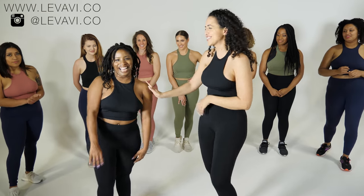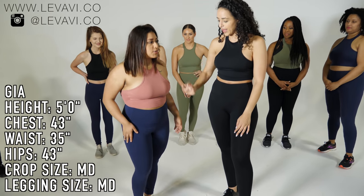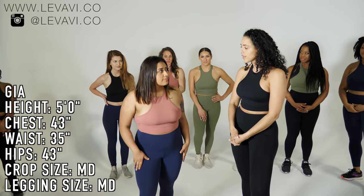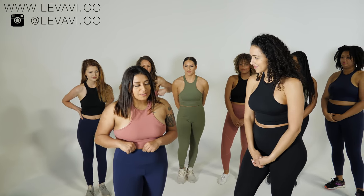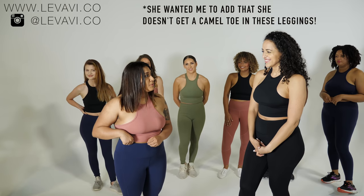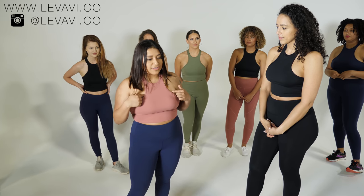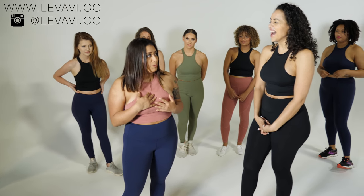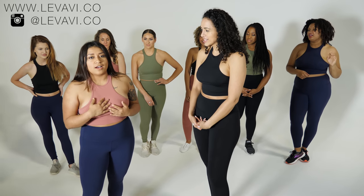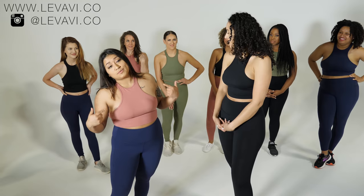Next is Gia, wearing the rosewood top and juniper bottoms, both in medium. She loves the leggings — they have a seam but it doesn't dig in, which is important since she does powerlifting. She says: 'The top is cute. I have really big breasts so I'm self-conscious, but I'd definitely wear it with a sports bra to work out. If I'm going out though, I won't wear a sports bra.'